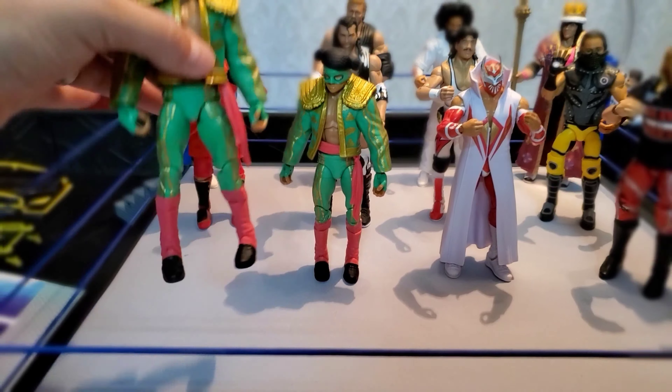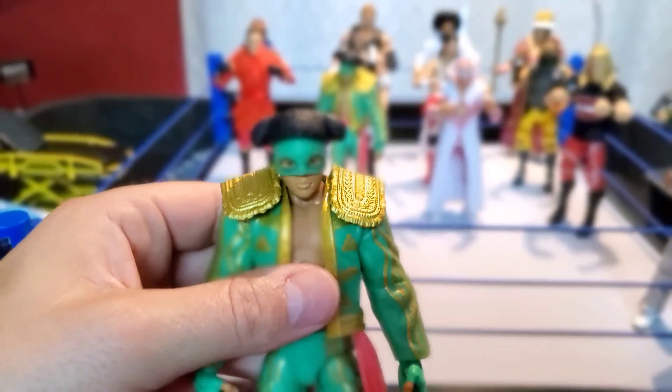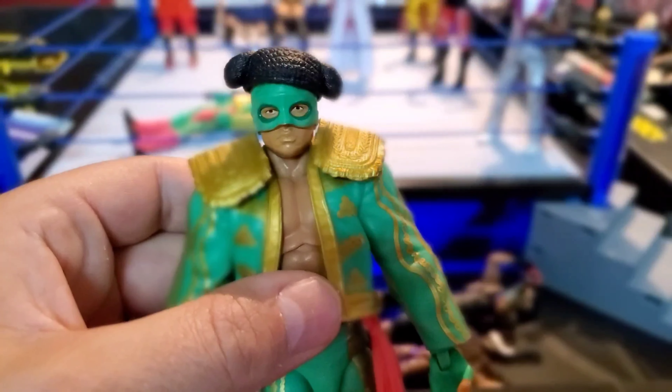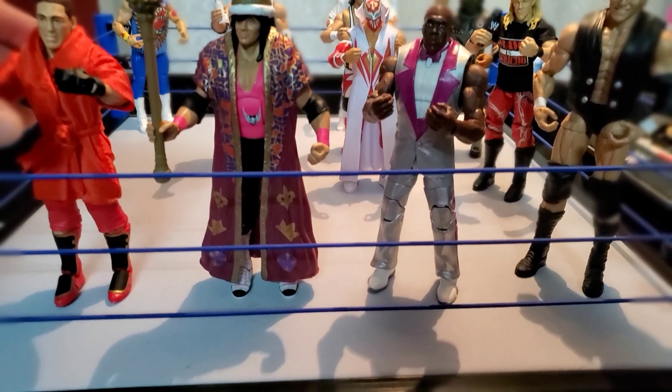Also off Mercari we got Los Matadores — Diego and Fernando. Forgive me, I can't tell which one of these is Diego and which one's Fernando, but pretty dope figs right there. We scored five figs off Amazon the other day.